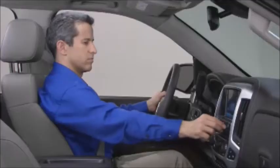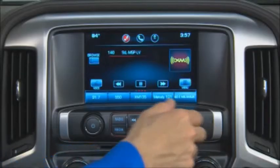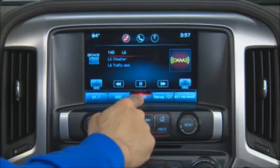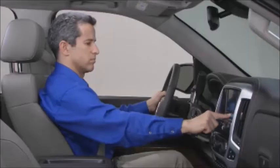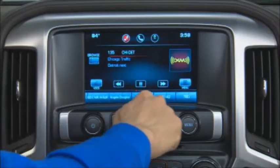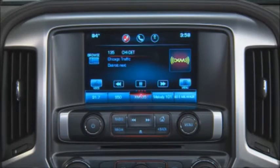Favorites are easy to save. To store a station as a favorite, tune in your station, then press and hold an available favorites space until you hear a beep. To see a partial list of favorites you've saved, press the arrow on the bottom right corner of the homepage, then swipe the list from side to side to see more.